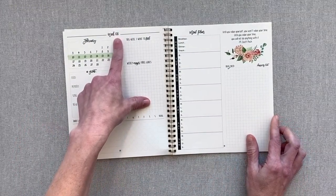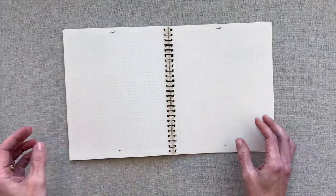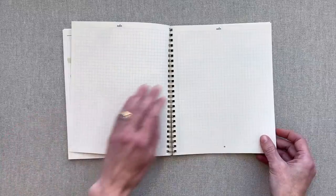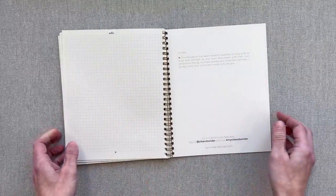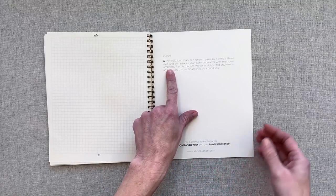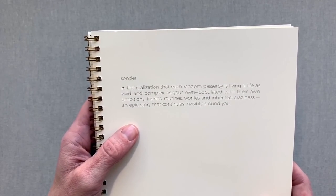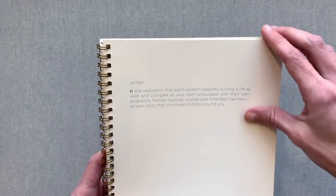Then you go right into your next week. The week number is labeled, the week you're on is highlighted, and it's all the same for every week with beautiful floral touches throughout. You have two notes pages between weeks, and that follows through the end of your month, ending with two notes pages. Then they give you the definition of Sonder on their website — how they came up with the name Silk and Sonder — and it is: the realization that each random passerby is living a life as vivid and complex as your own, populated with their own ambitions, friends, routines, worries, and inherited craziness — an epic story that continues invisibly around you.